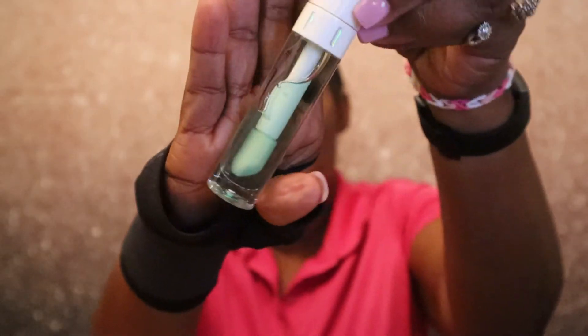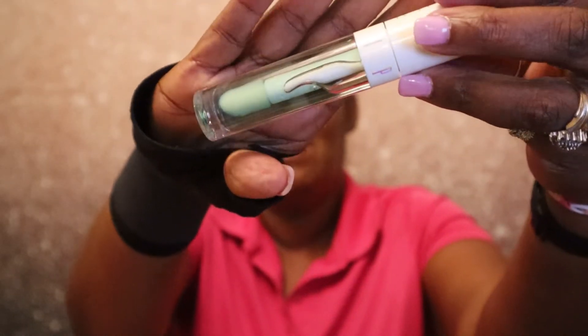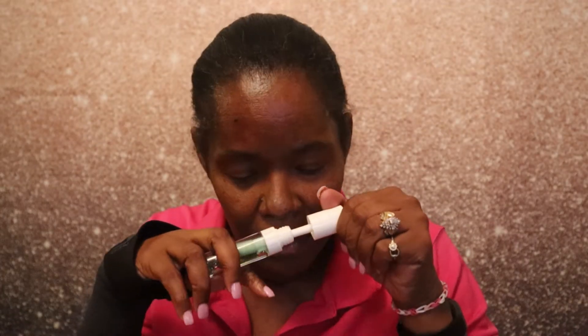And this is the lime one. It looks the exact same way except it's green and it smells like lime.